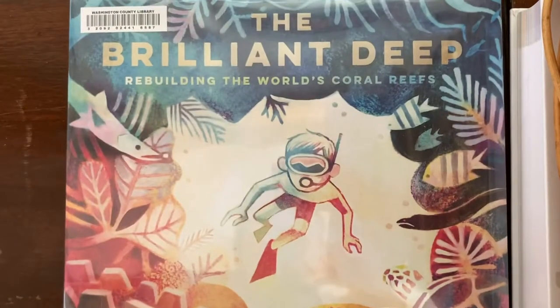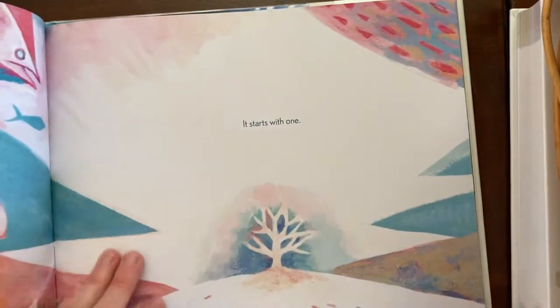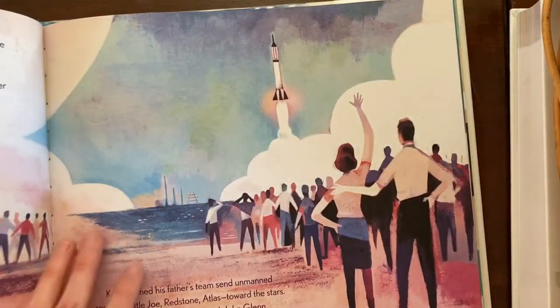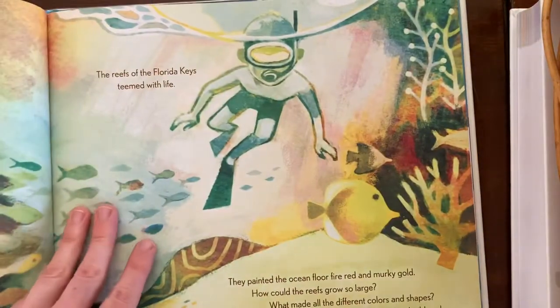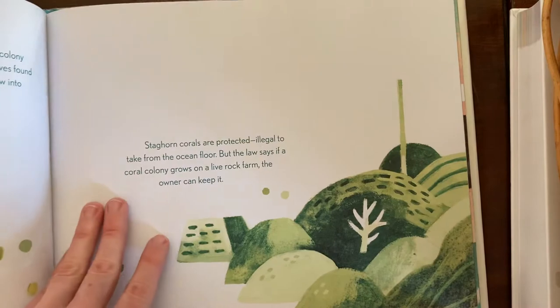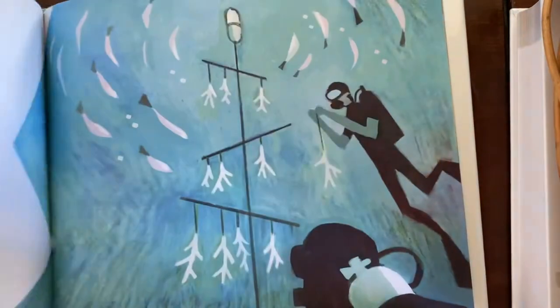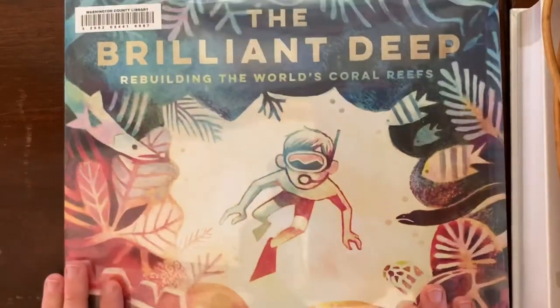Then we have The Brilliant Deep: Rebuilding the World's Coral Reefs by Kate Messner and Matthew Forsythe. This is another beautiful book and it tells the story of an effort by one individual to restore coral reefs that were dying off. I really liked how this one showed how one person can make an impact on the environment. I found that really inspirational, and I think my kids did too. Again, beautifully illustrated — a nice way to learn about coral reefs.